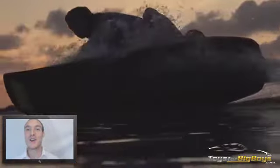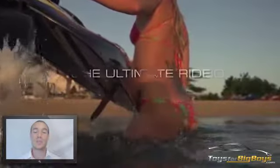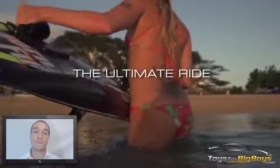For surfers who want to get in the water any time of year, it can really turn any lake, any flat body of water, any river into the ocean, so you will be able to surf wherever you are.